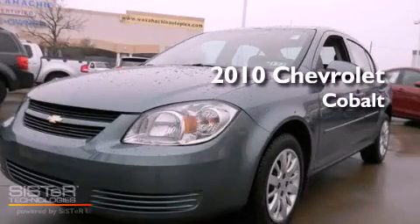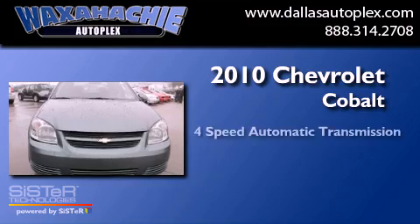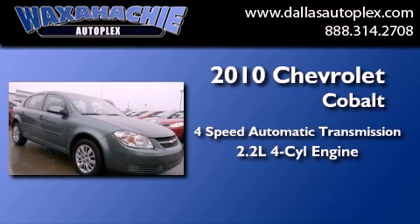This is a 2010 Chevrolet Cobalt. This compact has a 4-speed automatic transmission and an inline 4-cylinder engine.